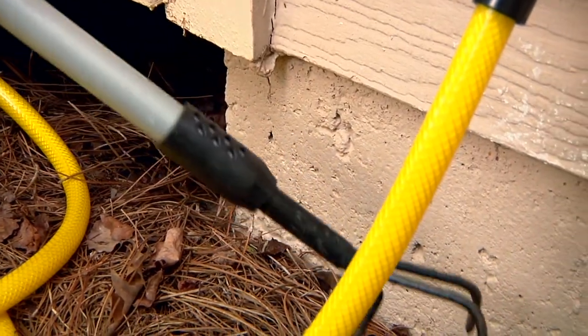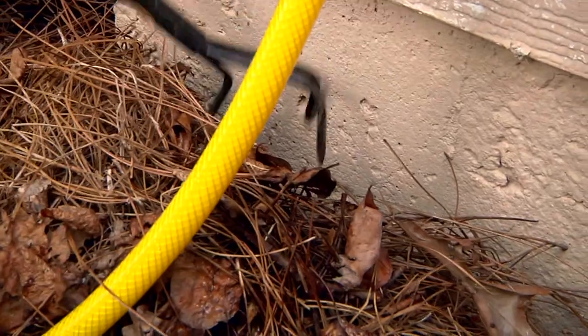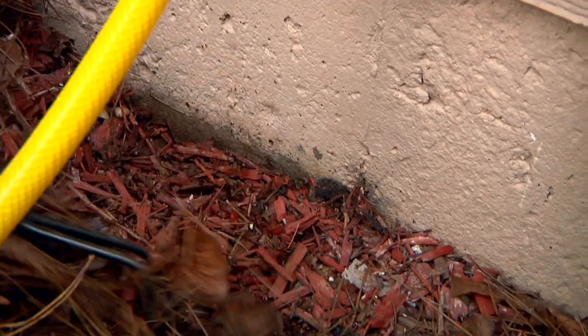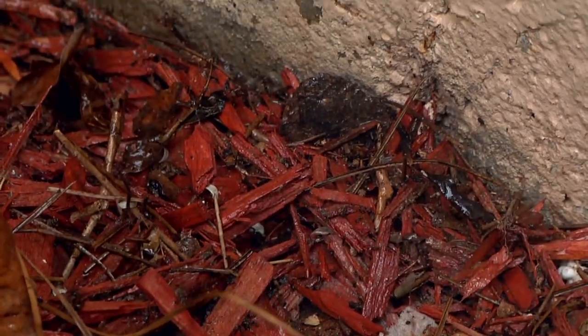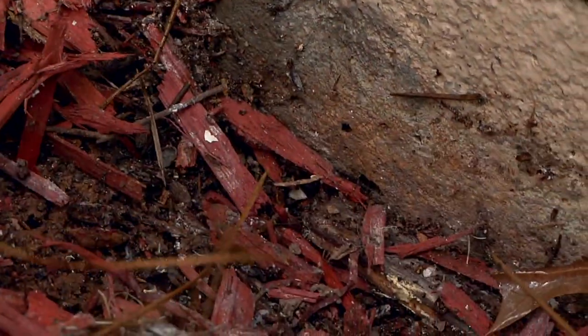I'm hoping there's an ant nest right here. We're going to pull all this debris back — they've got pine straw and mulch — and there's the nest right over here. Look at that nice little nest. We're going to take a residual spray and treat them. You also want to coat every inch of the pine straw and mulch in the area.